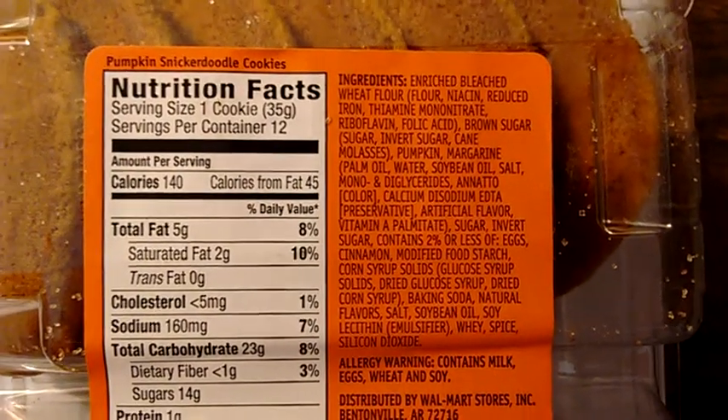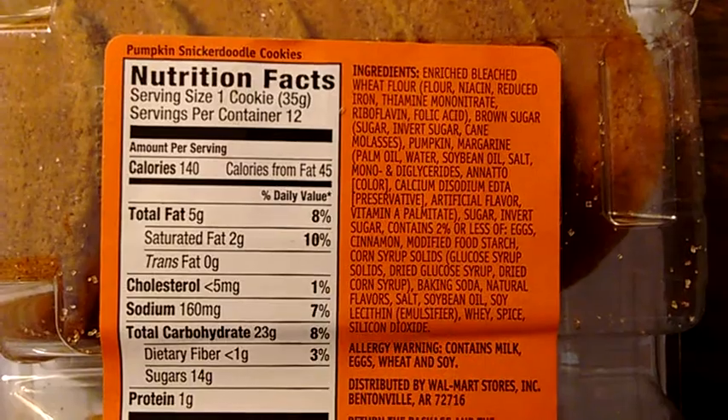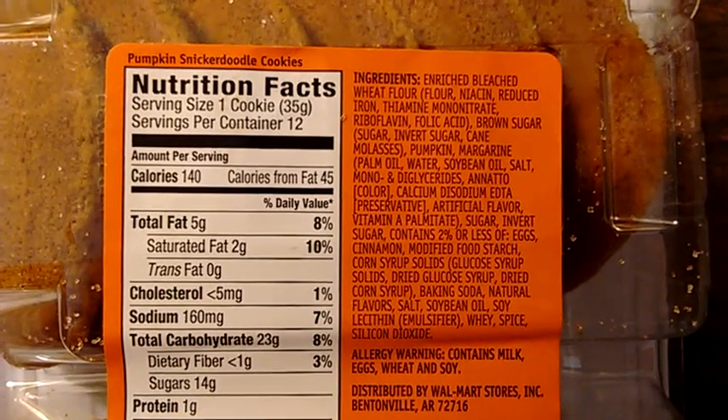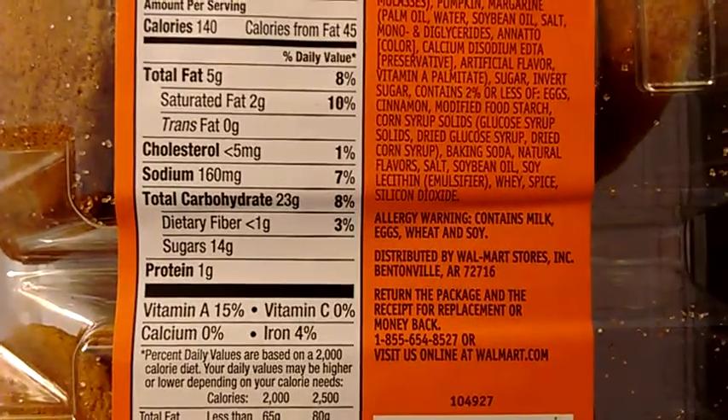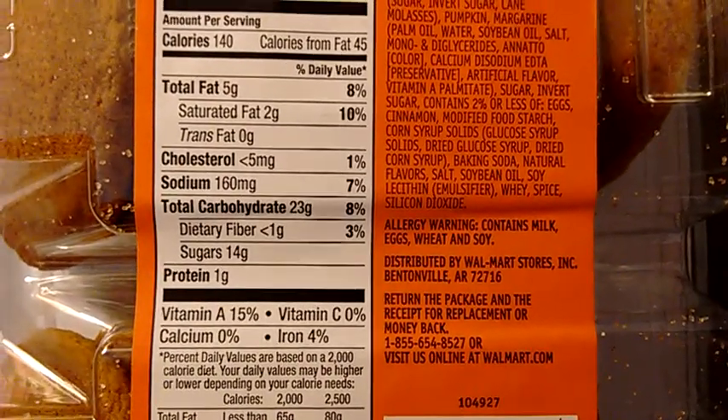Oh, so it actually does have pumpkin, not just the flavor. Margarine, artificial flavor, sugar, and so on. It's of course distributed by Walmart Stores, Bentonville, Arkansas.